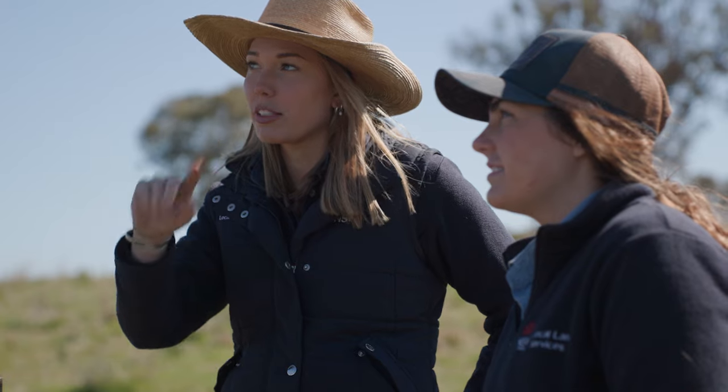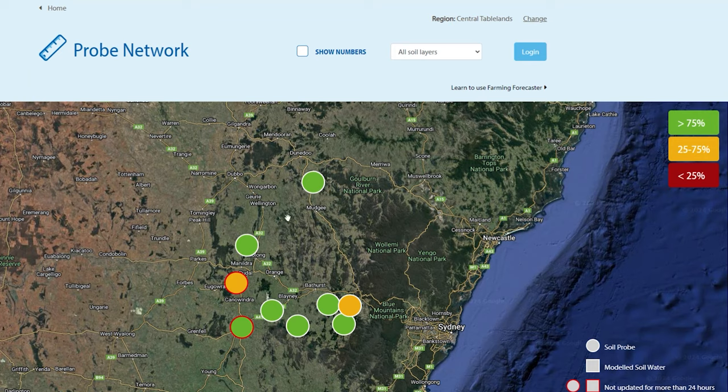Average rainfall for July has continued to keep the Cumnock Soil Moisture Bucket full. In fact, we are seeing a full moisture bucket across all of our soil moisture probes in the Central Tablelands region.